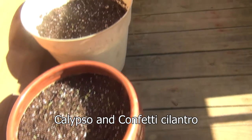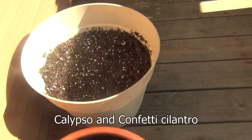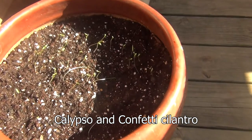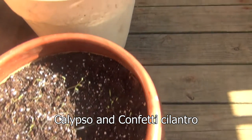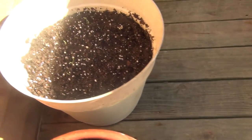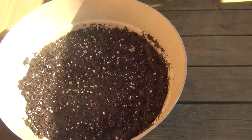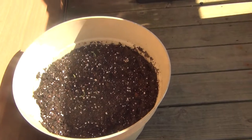The cilantro I planted in a recent video is starting to peek through. I had it inside a little bit so it would stay warm to germinate correctly, and that seems to be working real good.